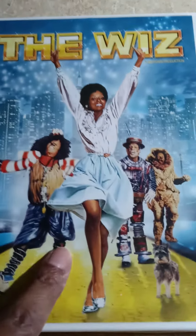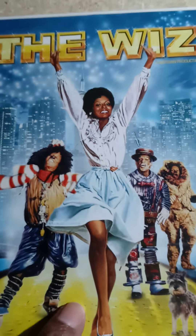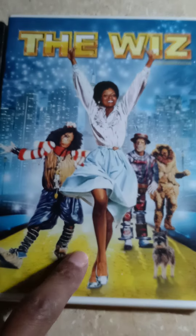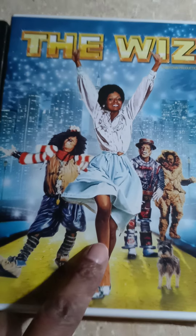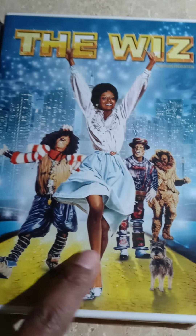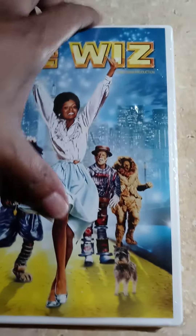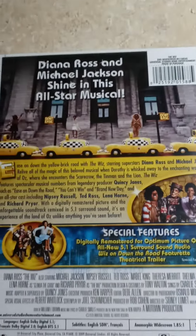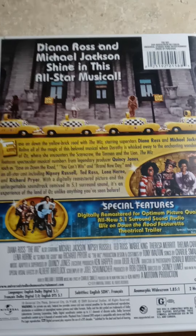I got The Wiz — this is a staple that I love to watch. My kids watch it, I watch it. It's coming up so I had to get this for my stockpile. I can't wait to unwrap it and watch it. My vacation starts next week, so I can't wait to get started and put my tree up and everything.